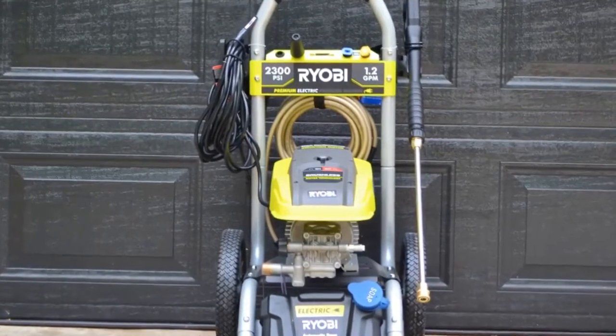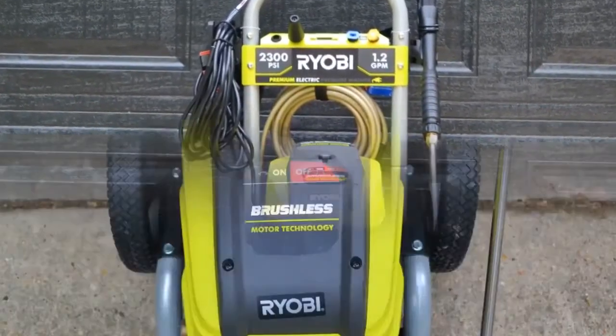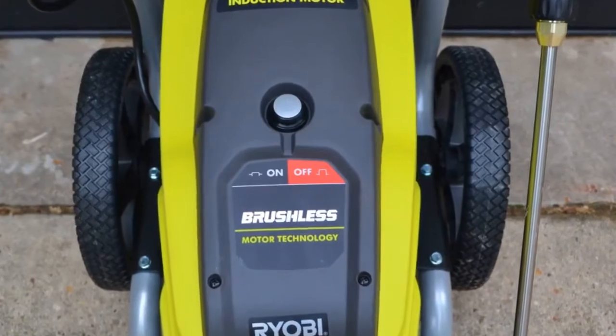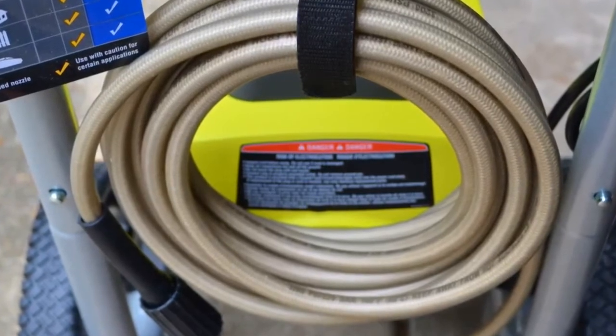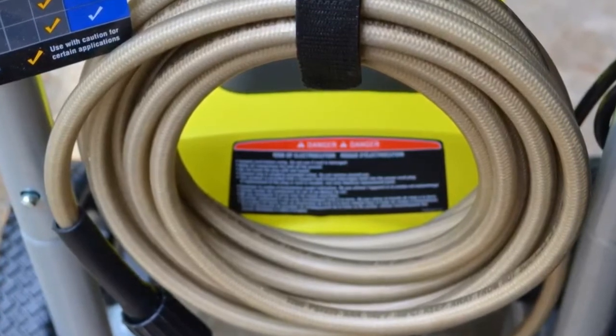Number two: the Ryobi High Performance Electric Pressure Washer. The Ryobi 2300 PSI pressure washer is engineered to handle even your toughest jobs. It features a powerful 13-amp high-efficiency brushless electric induction motor and pressure technology with 2300 PSI of force.